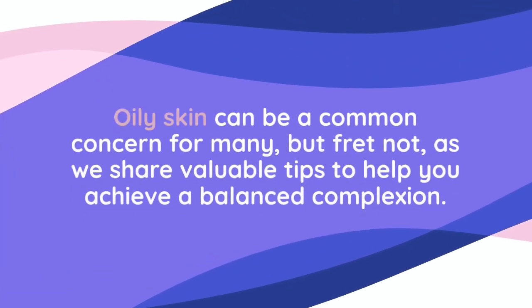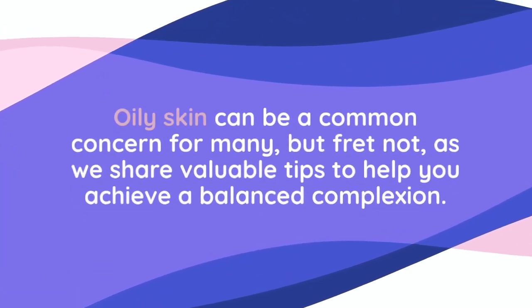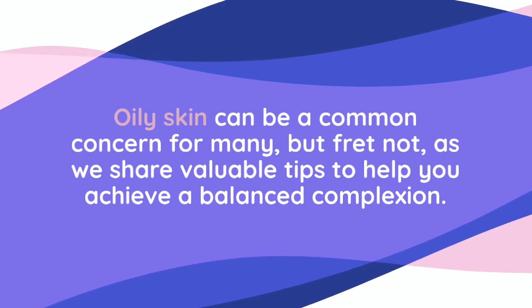Oily skin can be a common concern for many, but fret not, as we share valuable tips to help you achieve a balanced complexion.